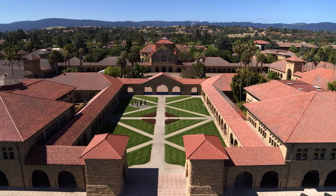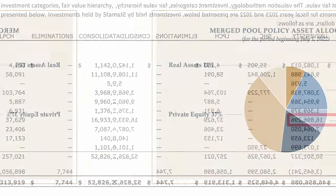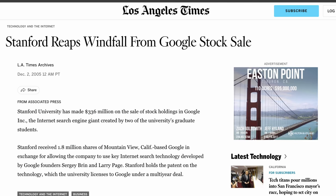Stanford University, located in the heart of Silicon Valley, has leveraged its proximity to one of the world's most innovative regions to its advantage. Stanford's endowment has significant exposure to venture capital and startup investments, giving it a direct line to early-stage, high-growth technology companies. Stanford has been an early investor in companies like Google and Hewlett-Packard, reaping enormous rewards as these companies grew into global giants, delivering impressive long-term returns while fostering innovation that aligns with its educational mission.